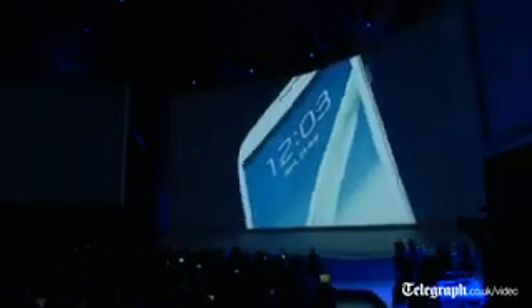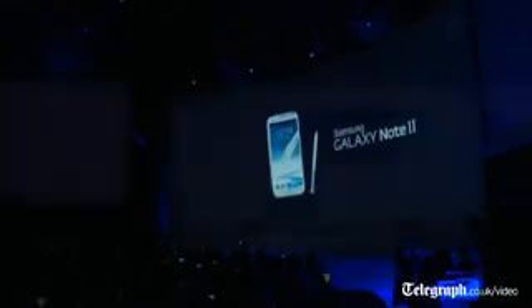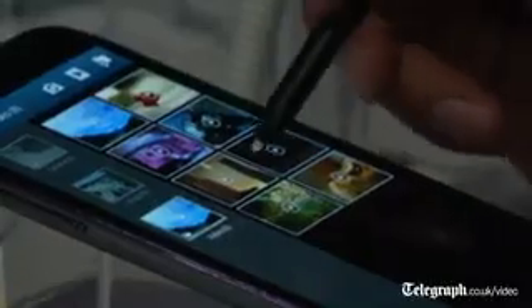Ladies and gentlemen, please welcome the latest addition to our Note category. As you see, the screen is larger, brighter, and sharper. The amazing Super AMOLED screen provides the perfect viewing experience.